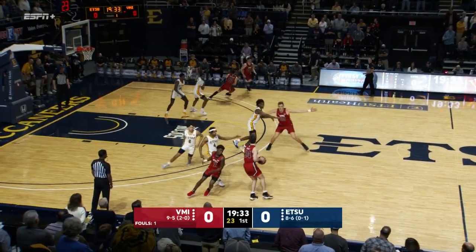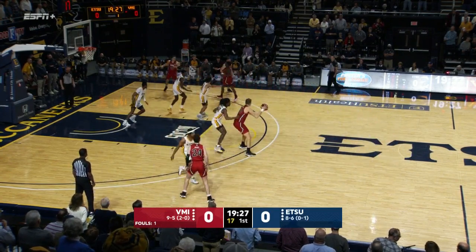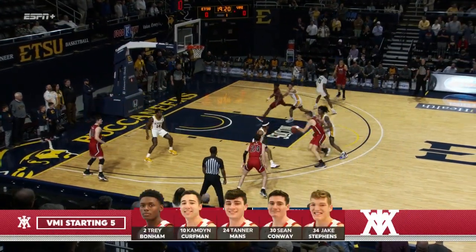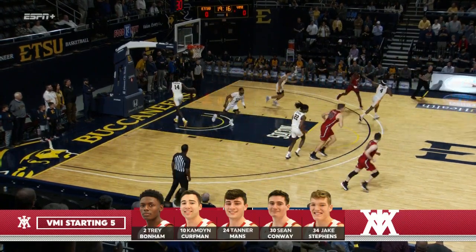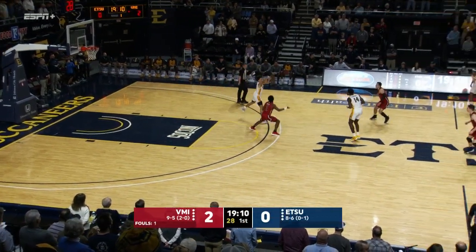VMI's first offensive possession. Their starting lineup: Camden Kerfman, Jake Stephens, Tanner Mann, Sean Conway, and Trey Bottom, who's coming off his best half as a collegiate. A backdoor cut eventually gets to Conway, balls outside for Stephens now, and the 12-footer is good. Jake Stephens opens the scoring.